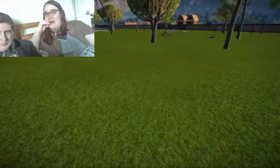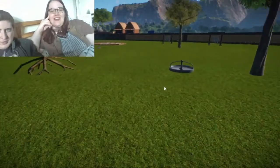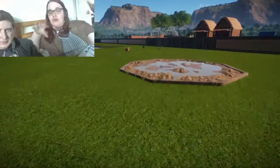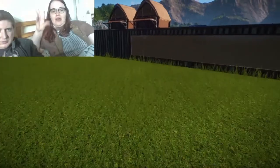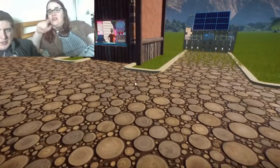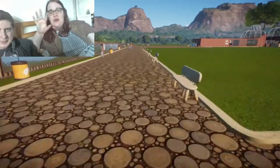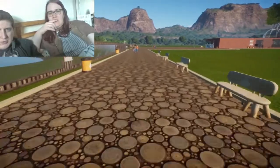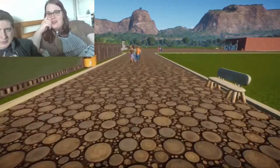One thing about MS is you need facilities nearby — toilets, food, water — because you can't be walking miles. So I've added toilets and drink facilities dotted throughout the park, close enough that you don't have to go far. There are also donation boxes and the Harrow MS logo placed throughout the zoo.